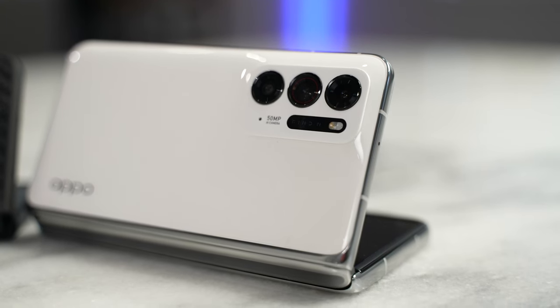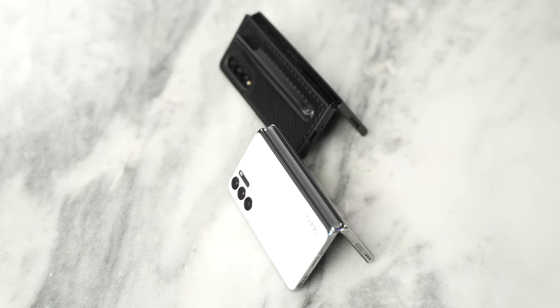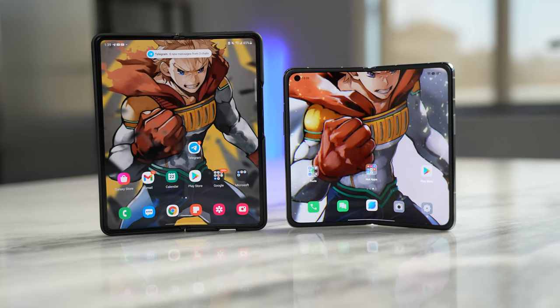Just to put it out there, this device is not available in the United States — it's only in China. But I suspect there will be a global version released soon, and maybe even a version from OnePlus since they're part of Oppo now. I do like the device and I like the fact that they're pushing more competition within the foldable market. If you guys have any questions or comments, let me know, and don't forget to check out my other videos on the channel — always enjoy your entertainment.